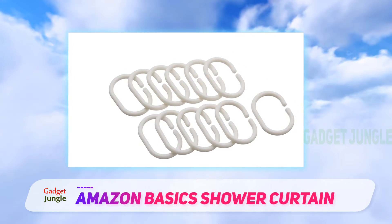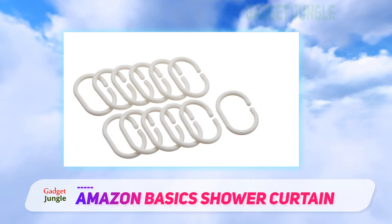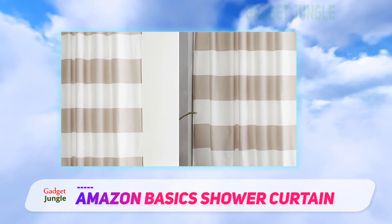Additionally, you'll get 12 plastic curtain hooks, and the curtain is machine washable for easy maintenance. According to reviewers, this shower curtain is cute and good quality, especially for the price.